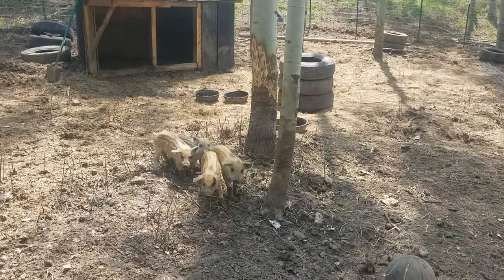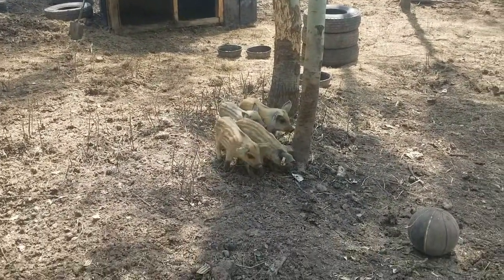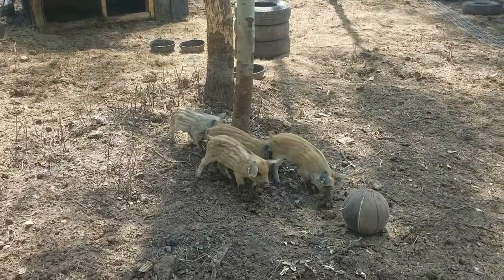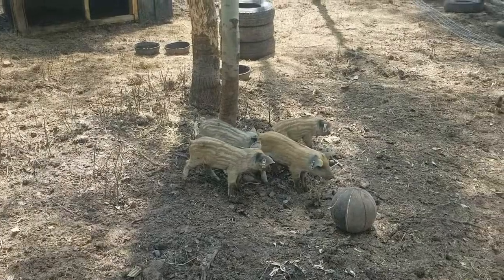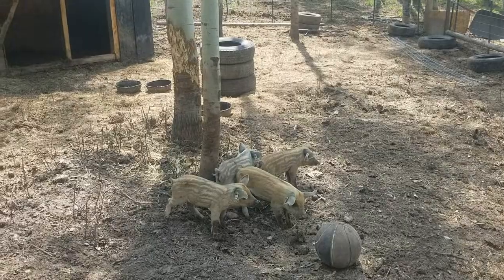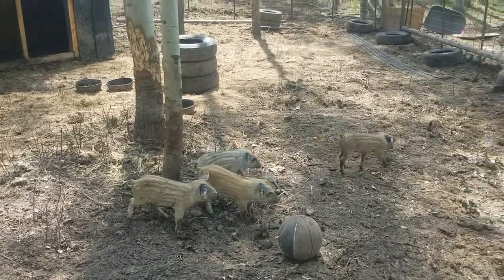This is why we keep all of our extra stuff — for situations like this. Aren't they cute? These are Mangalitsas, a different breed than we've raised before. We're actually getting another breed of pig as well, and then we're going to try our hand at breeding — so wish us well!